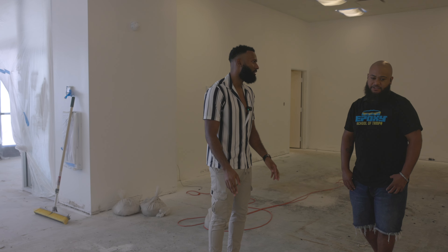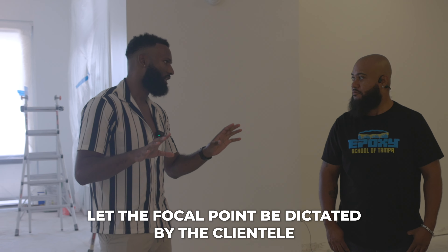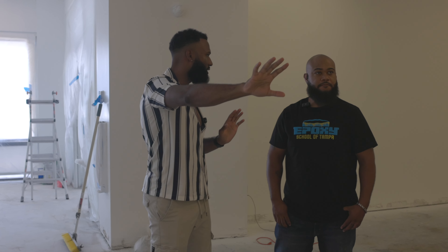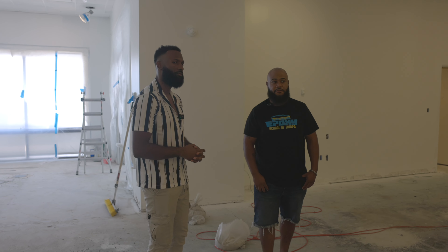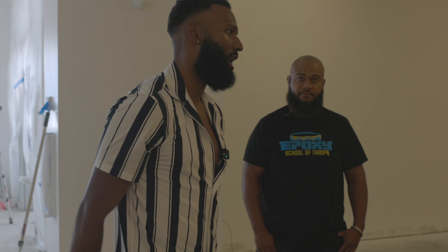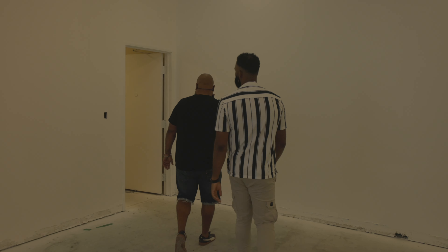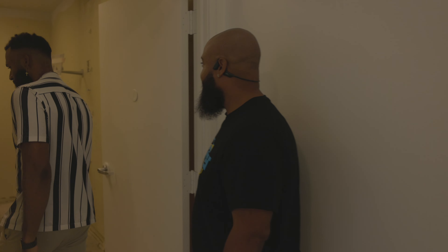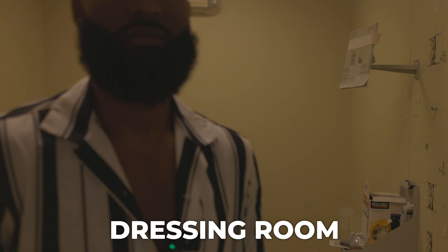Where would you put the focal wall? Let the focal point be dictated by the clientele. When I'm doing a style shoot I'd probably put it in the back — when they walk in, straight back they see it. But if somebody wants it somewhere else, let them do their thing. What's over there? We were gonna use that as storage — not sure yet.